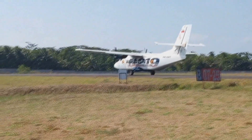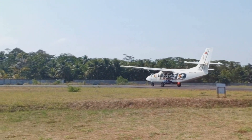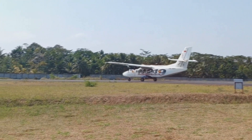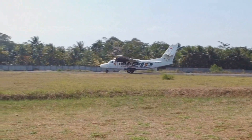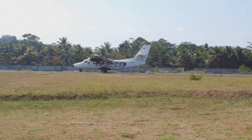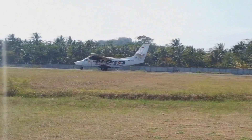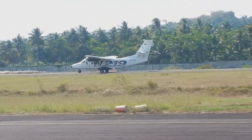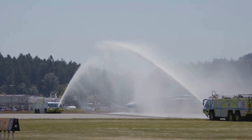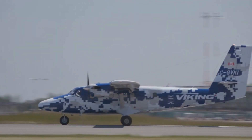The N219 Nurtanio is designed to provide advantages to operators from a technical and economic standpoint. According to the company, the aircraft will be the most suitable mode of transportation to maintain defense and security in isolated areas. For additional context, Indonesian Aerospace has subcontracts for components of aircraft including the Boeing 737, the Airbus A380, and the F-16 Fighting Falcon.